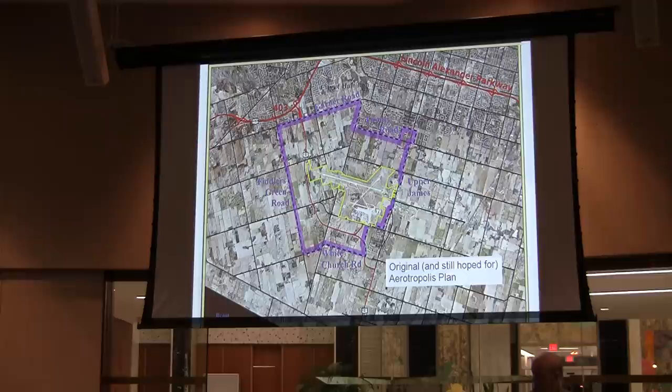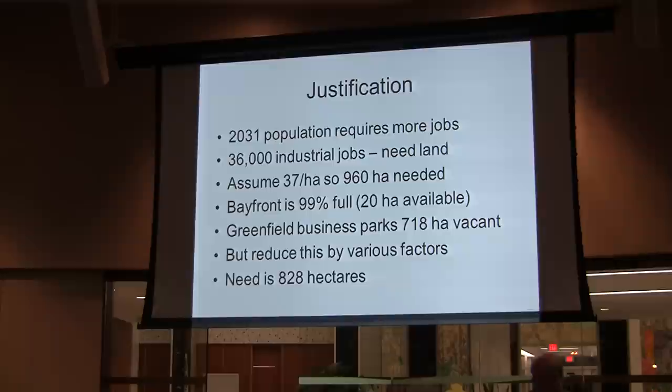This is what the city tried to get in the 2004-2005 period. As Peter pointed out, we are now attempting to get a somewhat smaller area, and I'll show you that in future maps. The justification the city is using is population and job forecasts. The 2031 population numbers for Hamilton are quite optimistic, expecting us to get to 660,000 — we're currently above 520,000. And as part of that, we would require an additional 36,000 industrial jobs, and the justification for expanding into this area is to provide the land for those jobs.